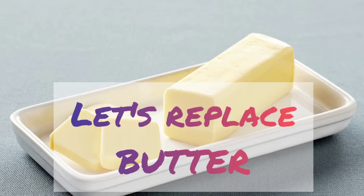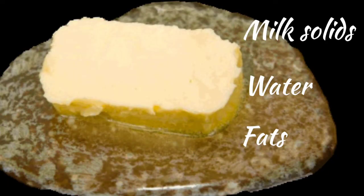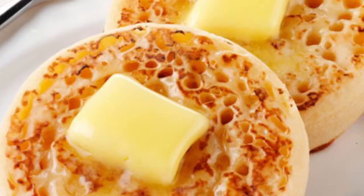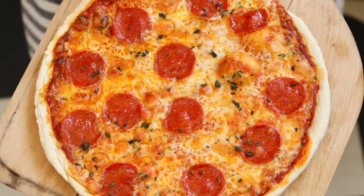Hello everyone, today we will replace butter. Butter is a dairy product. Butter's flavor comes from its unique combination of milk solids, water and fat. Butter is rich in nutrients. So let's replace butter. Butter makes anything taste better, from pizza to cakes to pastries and all those delicious foods.